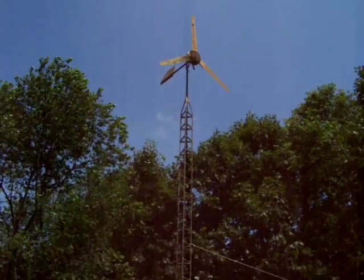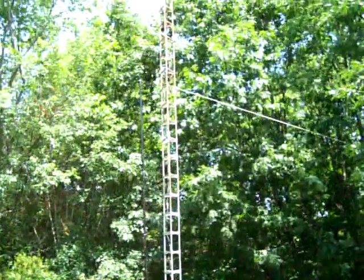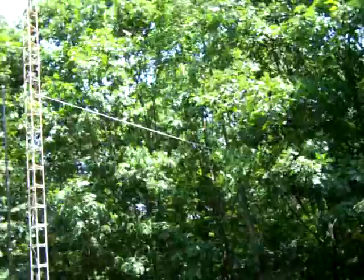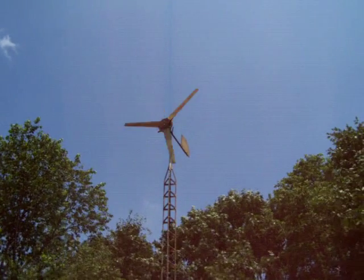It's on a 30 foot tilt-down tower. Right now it's held up with this rope that I used to lower it, until I get some money for guy wires. It's pretty safe. I wouldn't be up there if I didn't feel like it was safe enough.